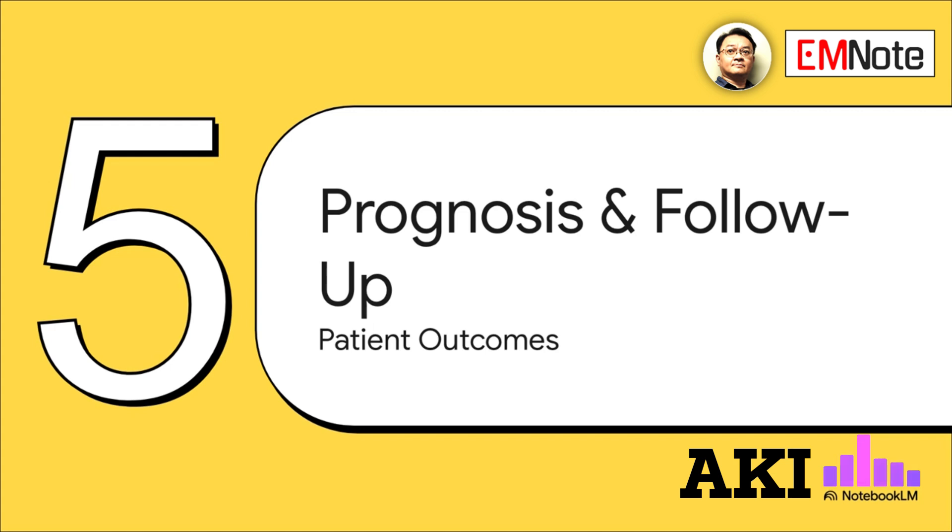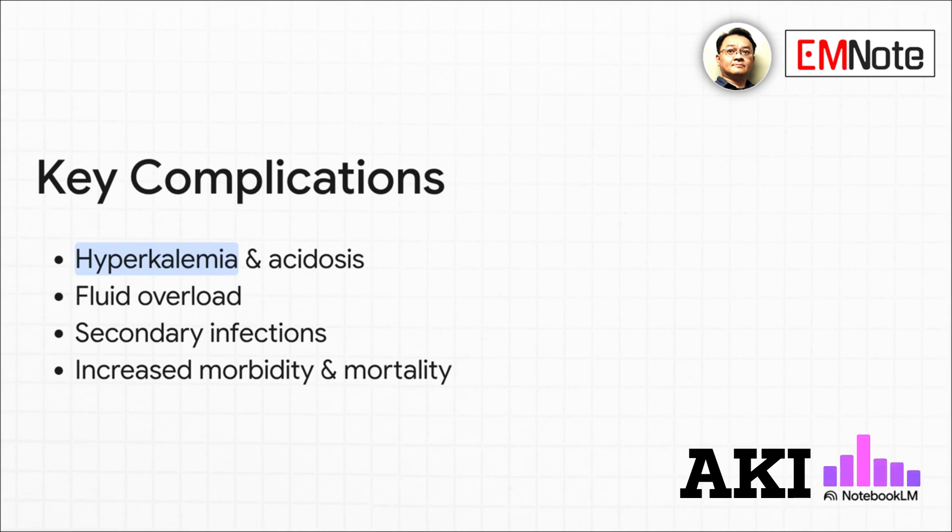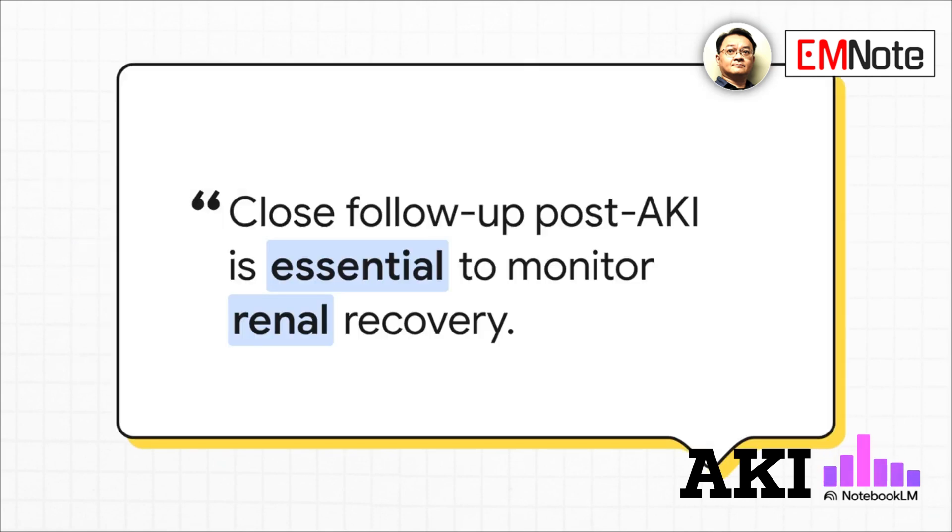Let's talk about patient outcomes, prognosis, and the need for follow-up. While AKI can often be reversed, it's a major hit to the kidneys. An episode of AKI is a significant risk factor for developing chronic kidney disease, or CKD, down the road, which is why long-term monitoring is so important. The effects of AKI can lead to serious complications — hyperkalemia, metabolic acidosis, and fluid overload — all contributing to increased morbidity and mortality. Close follow-up after an episode of AKI is essential to monitor the kidney's recovery and catch any potential progression to chronic kidney disease early.